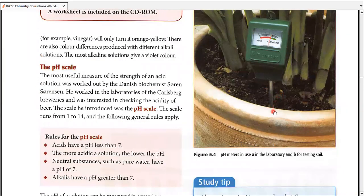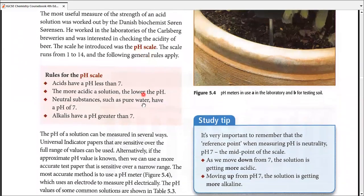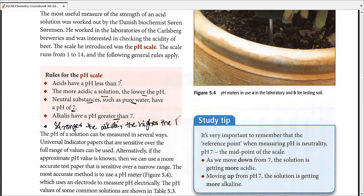First, we need to define what pH is. The pH scale is the scale where we measure the strength of an acid. Soren Sorensen, a Danish biochemist, worked on it and gave us the rules for the pH scale. Acids have a pH less than seven; the more acidic the solution, the lower the pH. Neutral substances such as pure water or sugar solution have a pH of exactly seven. Alkalis have a pH greater than seven; the stronger the alkali, the higher the pH — closer to fourteen means stronger alkali, closer to zero means more acidic.